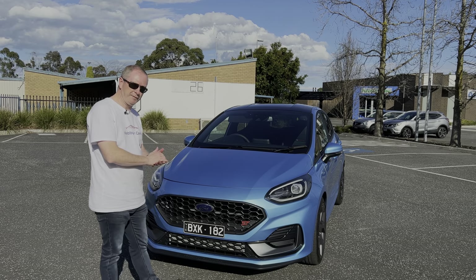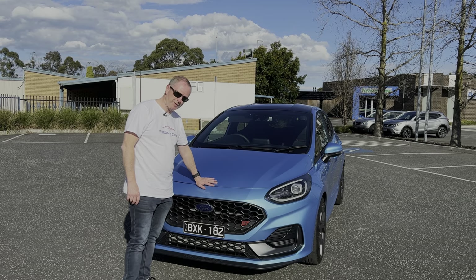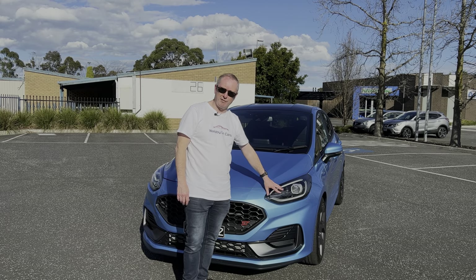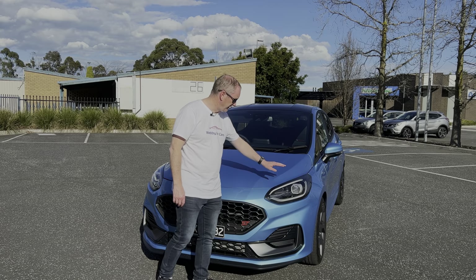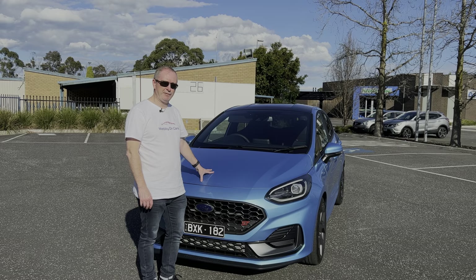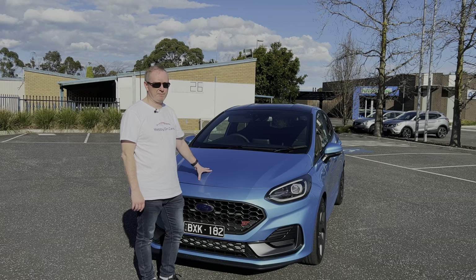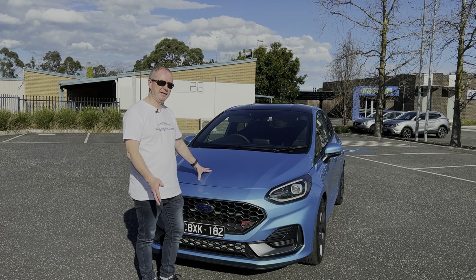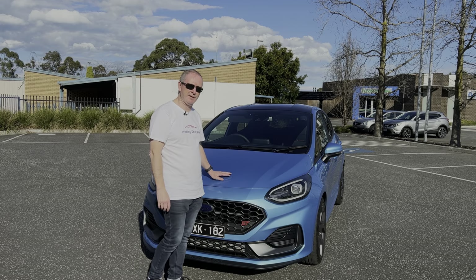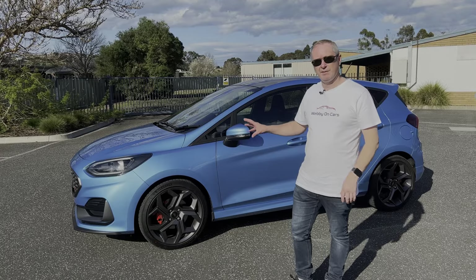Let's kick things off at the front of the car. We've got new styling for 2022 — the front grille has been redesigned, the Ford badge is now in the middle of the grille as opposed to on top of the bonnet, we've got the front lip spoiler at the bottom, the Ford Performance logo, and some new matrix LED headlights which are fantastic. Under the bonnet the engine has been updated — it's the same 1.5-litre three-cylinder turbocharged petrol engine, good for 147 kilowatts, but torque has now increased to 320 Newton metres.